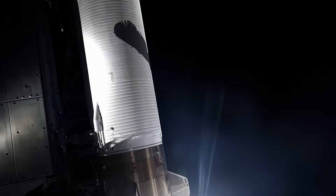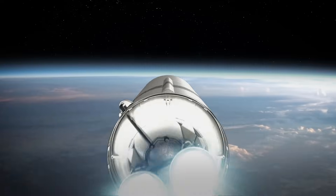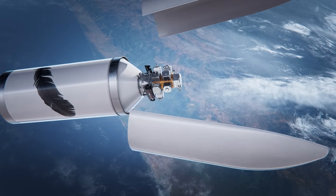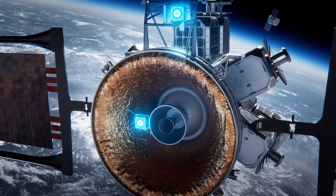We're building not just the transportation systems through New Glenn, but also the infrastructure that will help future generations take advantage of what space has to offer. Blue Ring is going to multiply what we can do in space and create the infrastructure like nothing else.